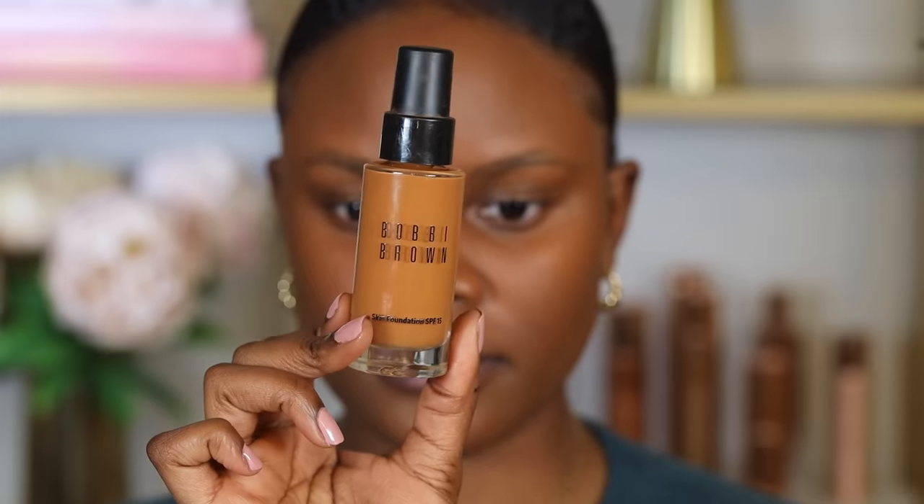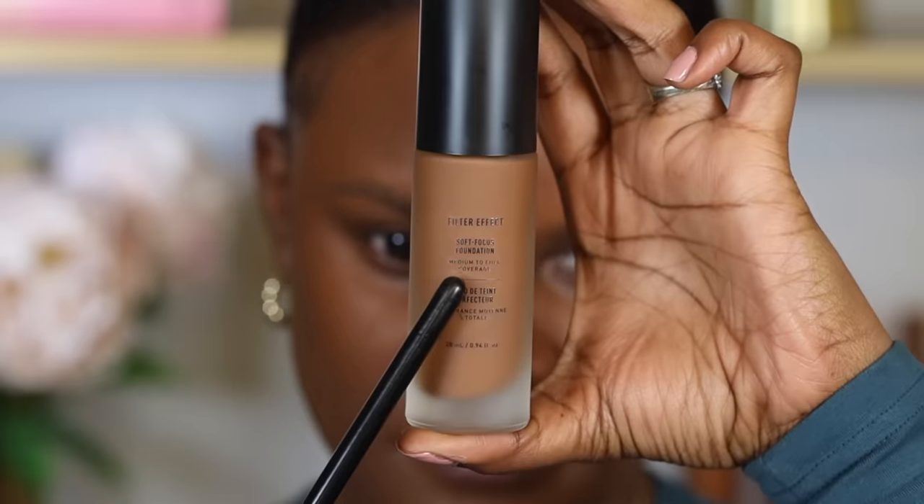If you don't need a lot of coverage, go with a light coverage foundation. If you want to cover up more very often, then you definitely want to opt for a full coverage or medium coverage foundation.